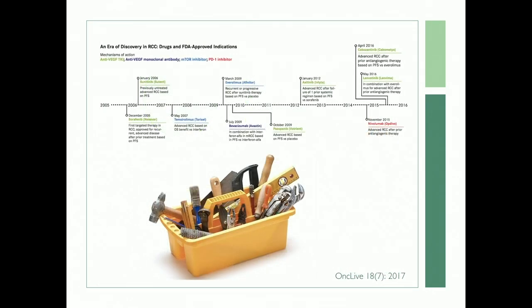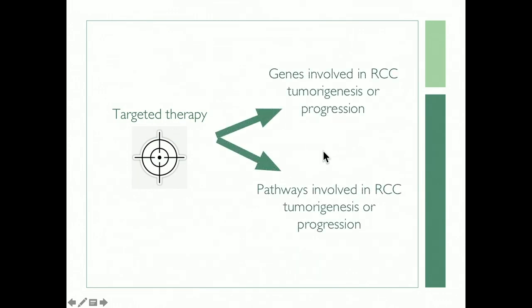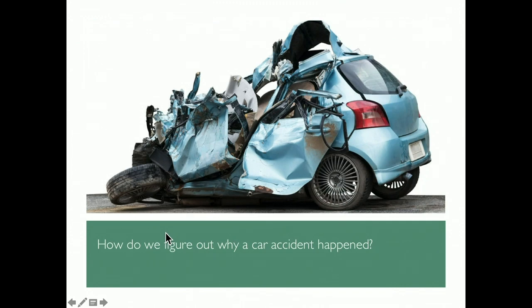It's been an amazing decade in renal cell carcinoma — we've seen a progression of new targeted agents, creating a nice toolbox. But the toolbox looks a bit of a mess. We really don't know which agents to use, at what time, and in what patients. Some tumor subtypes are not common, making clinical trials difficult to run. We need better understanding of which tools to use, when, singly and in combination — and perhaps new tools — particularly in non-clear cell renal cell carcinoma.